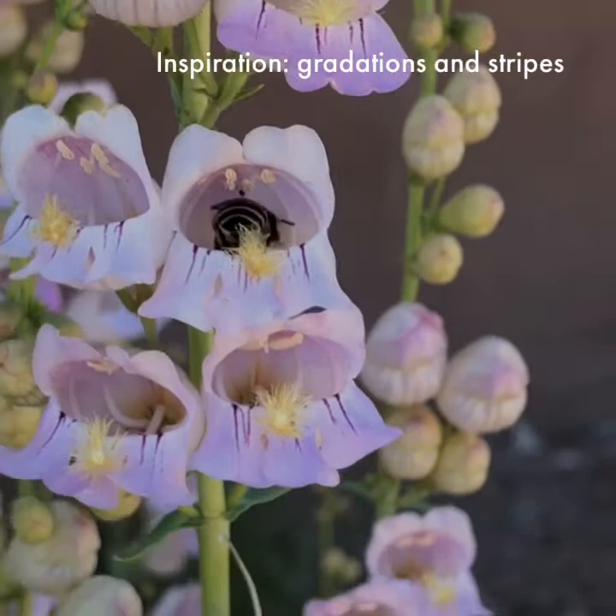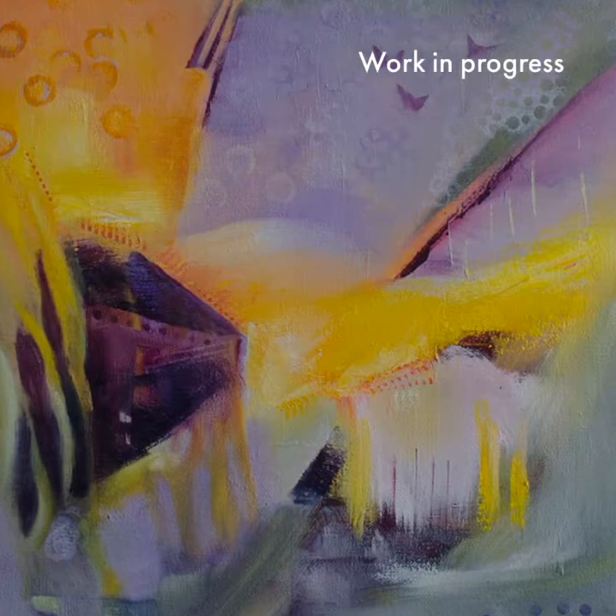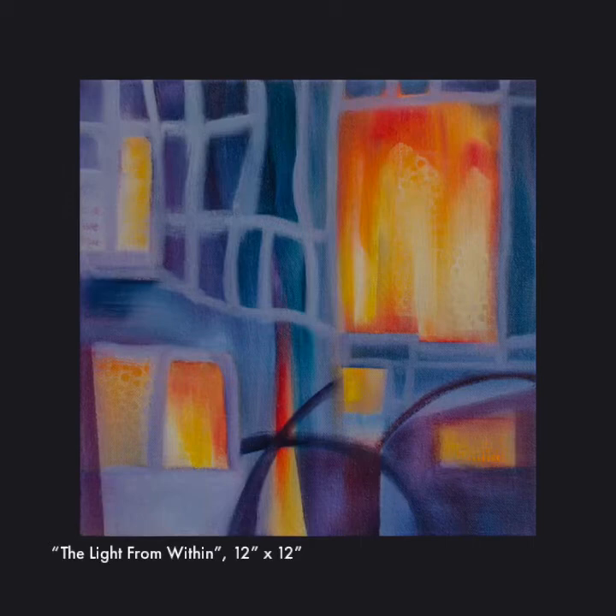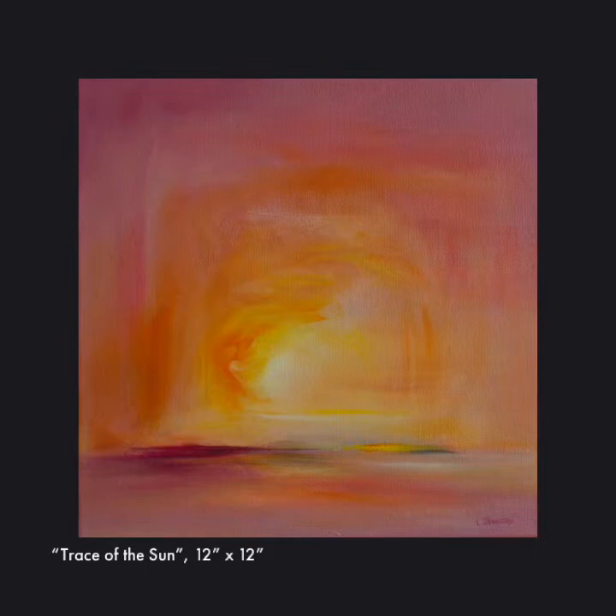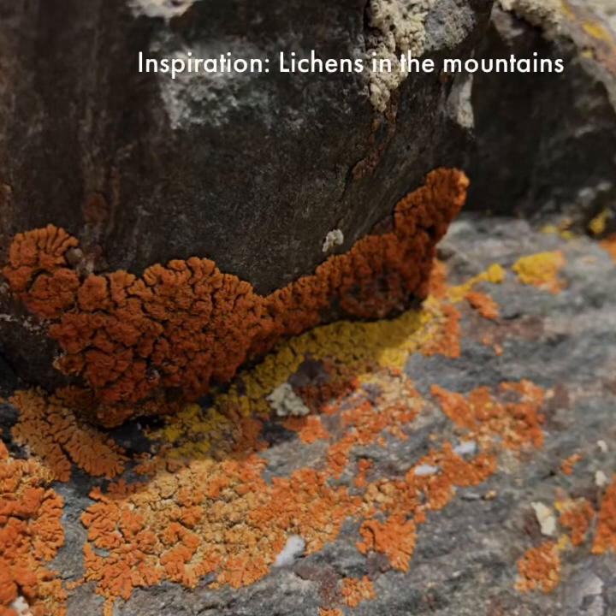Here you can see how the inspiration plays out. I love these lines formed in ice — those lines influence the lattice I set into this painting. Our skies here are magical; I watch the sunsets and then the feeling of it comes out in a painting. I love the colors and patterns of lichens. I want multiple layers in my paintings — they add incredible depth and richness.